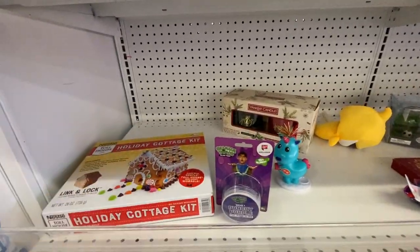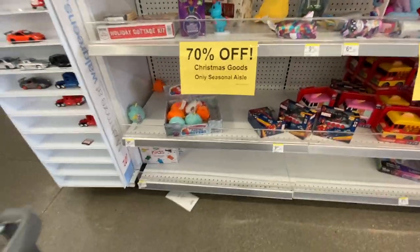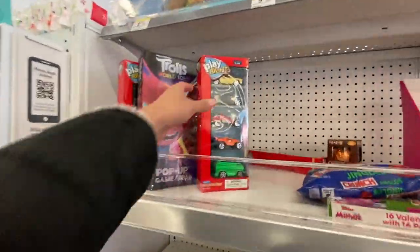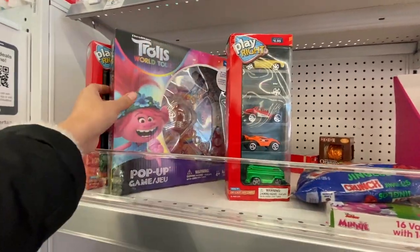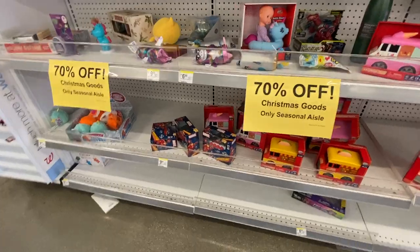Now I'm also browsing through the holiday section. Some of these items are 70% off — I imagine they might get to around 90% off eventually, but not yet. They still have a lot of toys left at 70% off.